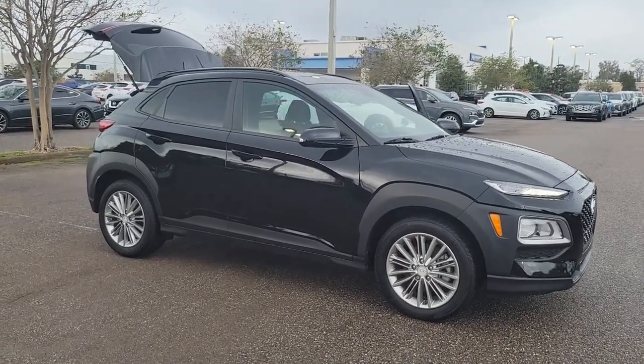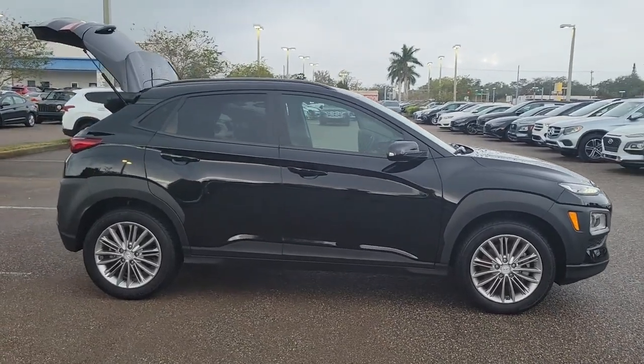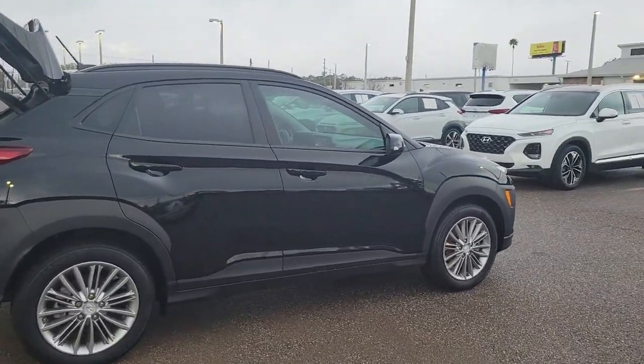Looking for your dream car? It could be the 2020 Hyundai Kona. This vehicle is an outstanding buy with fewer than 45,000 miles on the odometer.